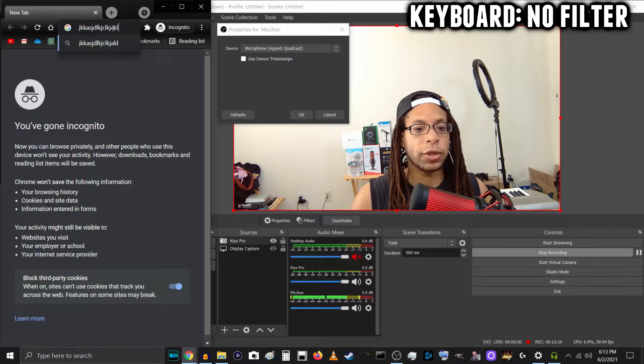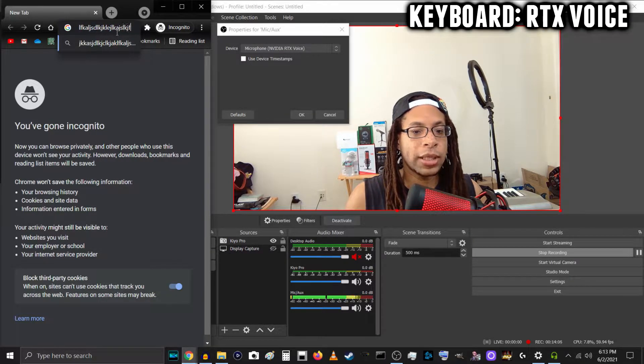Now I'm doing a keyboard typing test with the HyperX Quadcast. I'm typing on my laptop's keyboard — HyperX Quadcast, no filters — and this is what it'll sound like. Now speaking into the Quadcast, typing on my keyboard, RTX Voice is turned on, just typing on the laptop keyboard, and RTX Voice is on. This is what it sounds like.